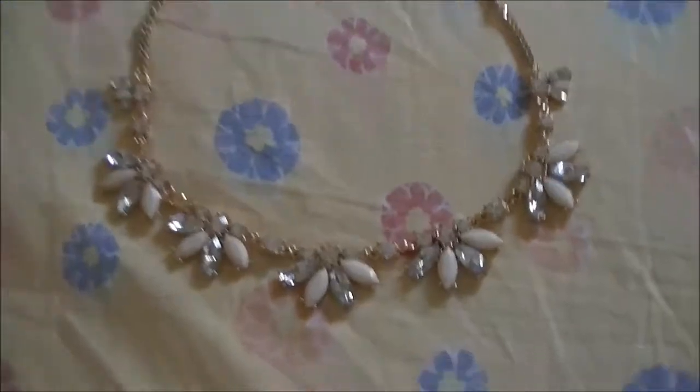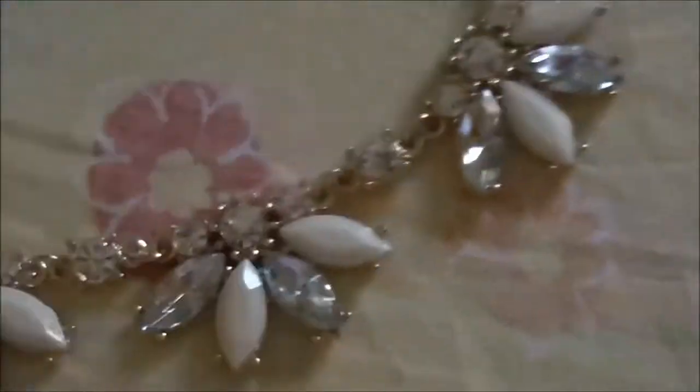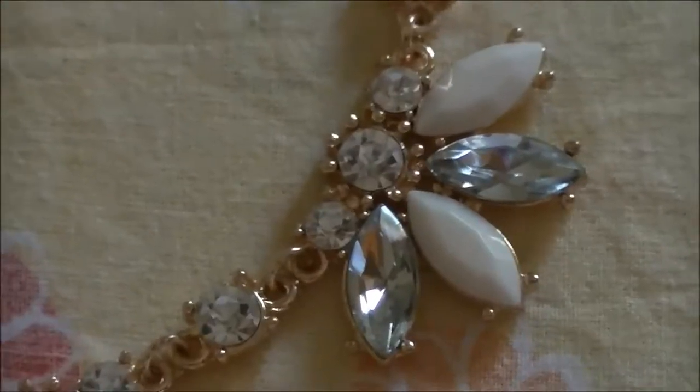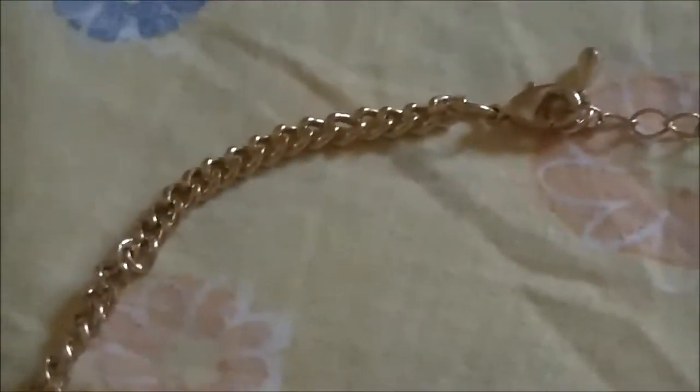Hi everyone, it's Vale here and today I'm here to show you a beautiful necklace I got from burnprettiestore.com. In the close-up you can see the details of this beautiful piece.